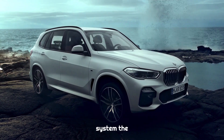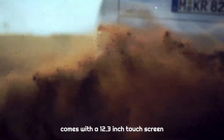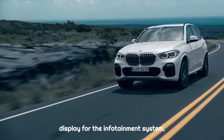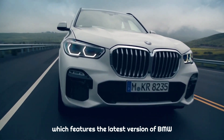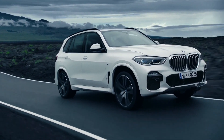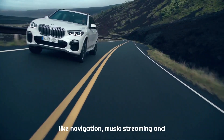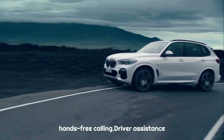The 2022 BMW X5 comes with a 12.3-inch touchscreen display for the infotainment system, which features the latest version of BMW's iDrive software. The infotainment system includes features like navigation, music streaming, and hands-free calling.